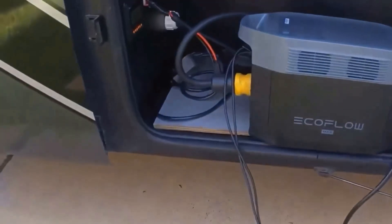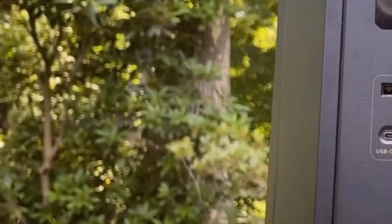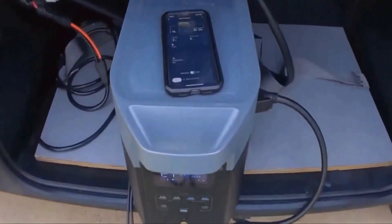A feature I didn't know I'd appreciate so much is how quiet it is during operation. If you've ever used older gas-powered generators, you know how annoying the noise can get. This power station, by comparison, is whisper quiet. I can run it overnight without waking up at random times because of an obnoxious hum. In camping situations, this has been a particular blessing.